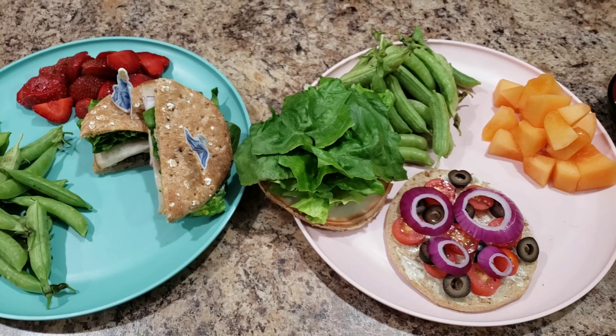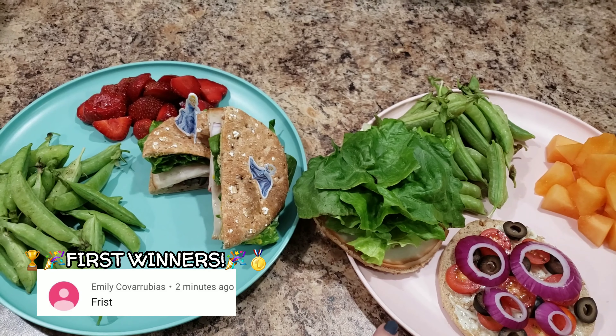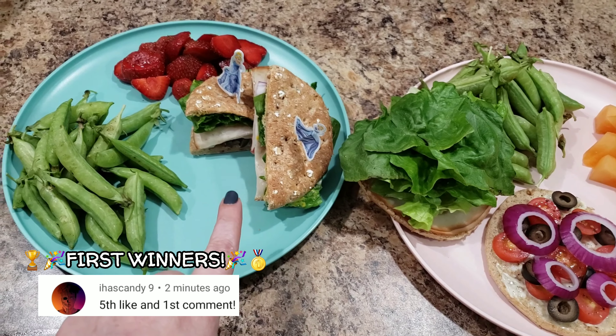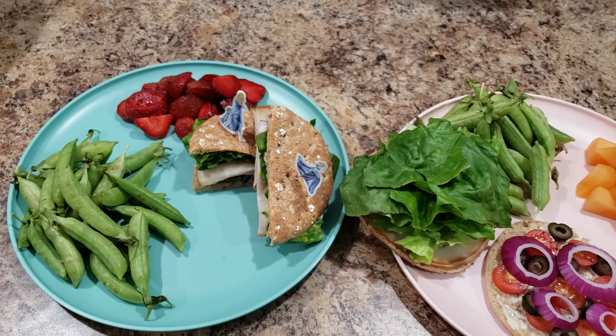Welcome back to Bella Boo's Lunches, or if you're new, welcome! Here are our lunches for today — this one is Bella's and this one is mine. We basically have the same thing, so I just wanted to show you what we had. Oh, our neighbor is looking in the window — he likes to look in here when he walks by.